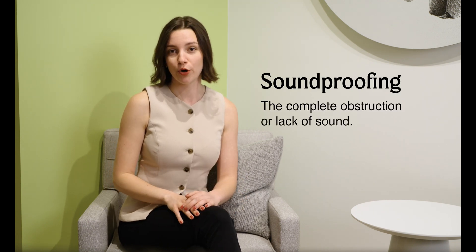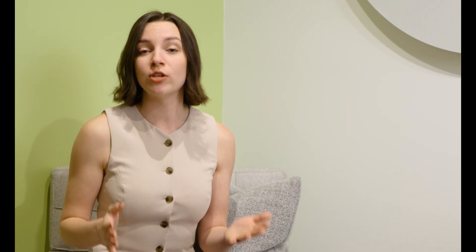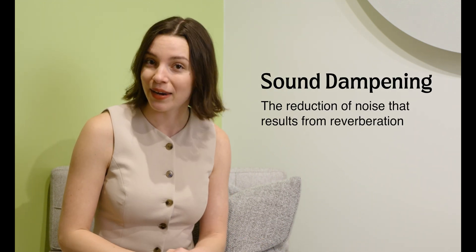Acoustics is part of our senses. We want sound to exist, but when the sound is not controlled, it turns into noise, and that's what prevents productivity, thinking, and it can even affect our well-being. When talking about acoustics, you might be inclined to think that the goal is soundproofing, which means that no sound can escape from a room. But we're not trying to get rid of sound altogether. What we're trying to do is reduce the uncomfortable noise that comes from noise reverberation, which is referred to as sound dampening.